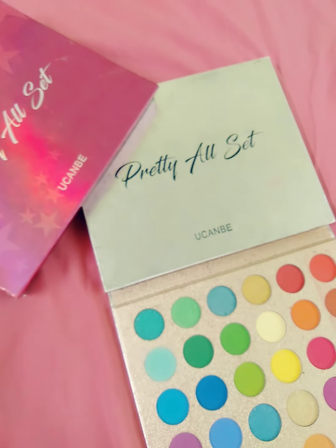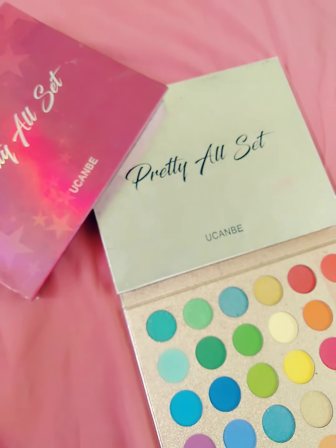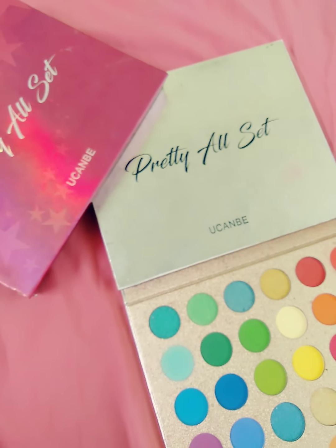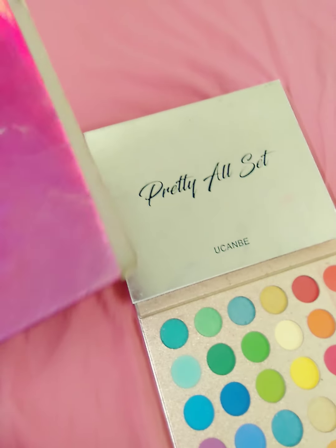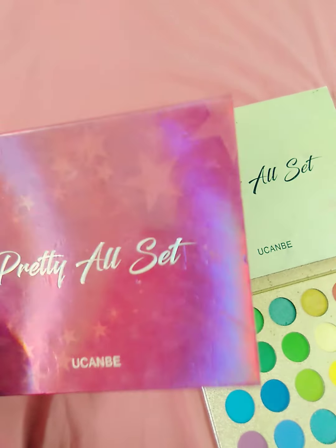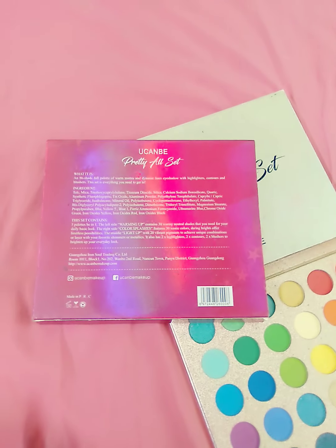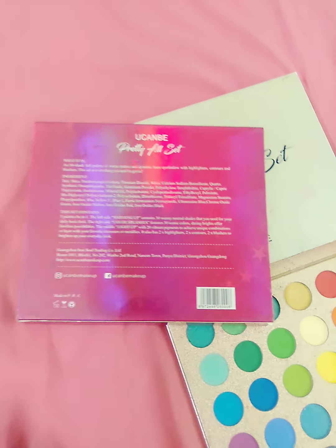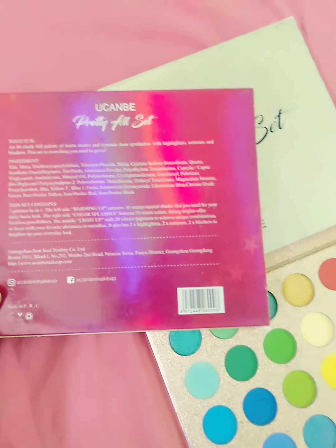Hello everyone, welcome to my channel. Today I'm going to show you this palette. I hope you guys can see it before you are going to buy it.